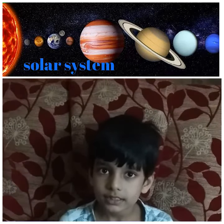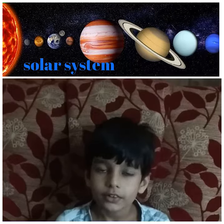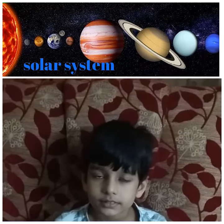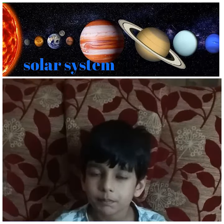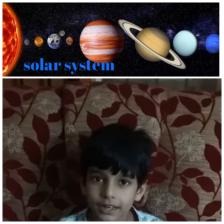Uranus is an ice ball and rotates vertically. Neptune is the coldest, farthest, dark blue planet.